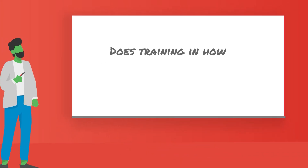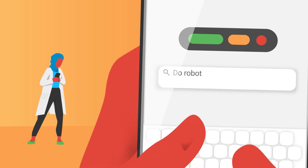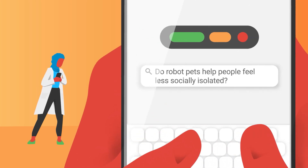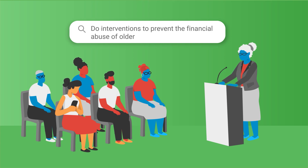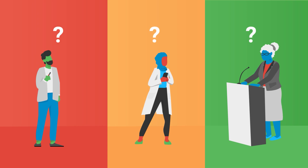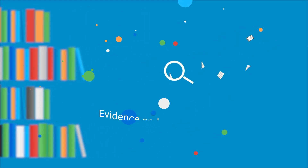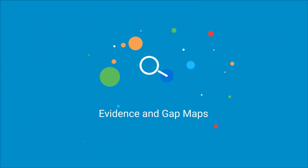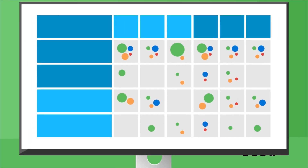Does training in how to use digital technologies reduce loneliness? Do robot pets help people feel less socially isolated? Do interventions to prevent the financial abuse of older people actually work? It's now easier to discover the evidence needed to answer these questions thanks to WHO's Evidence and Gap Maps, which can help us locate scientific evidence for a broad range of interventions being used across the world.